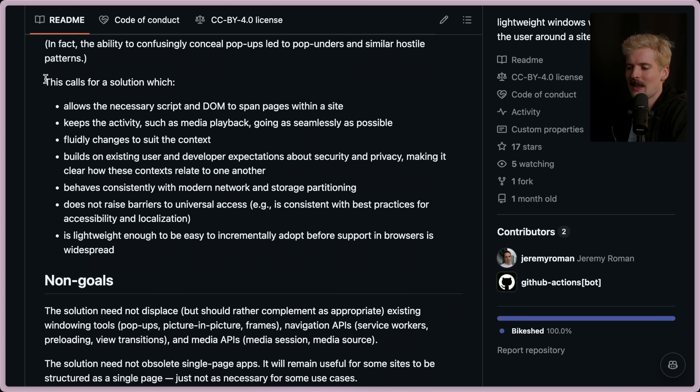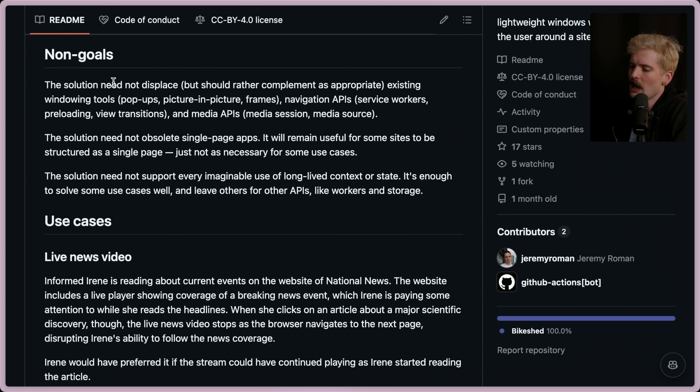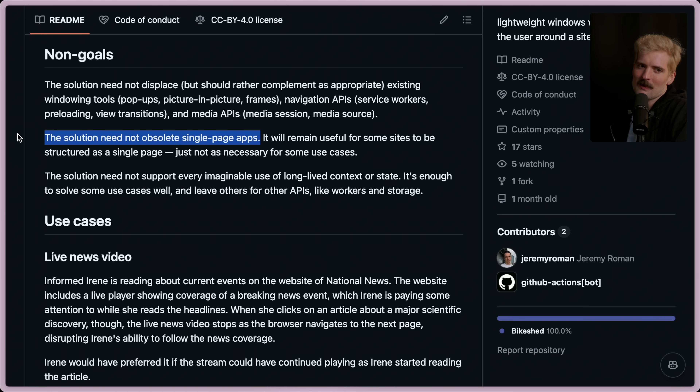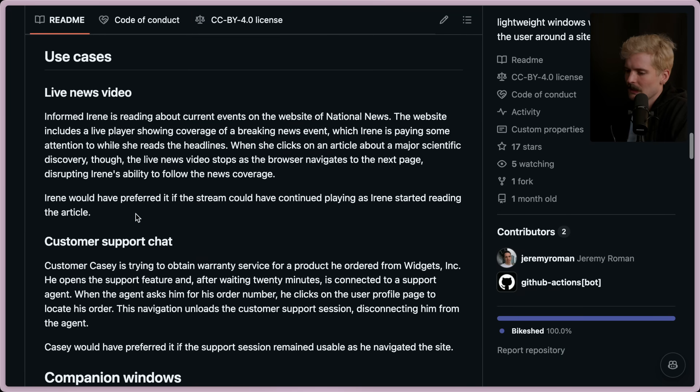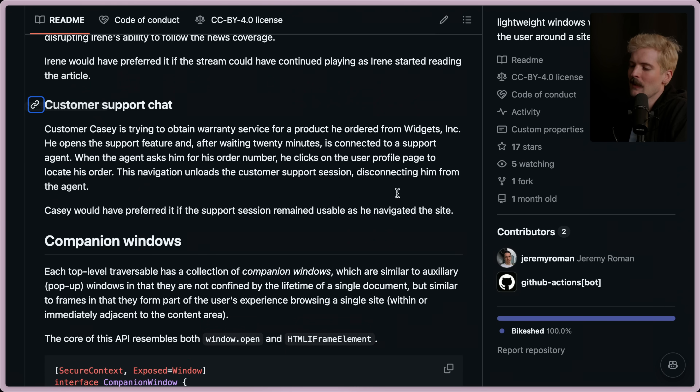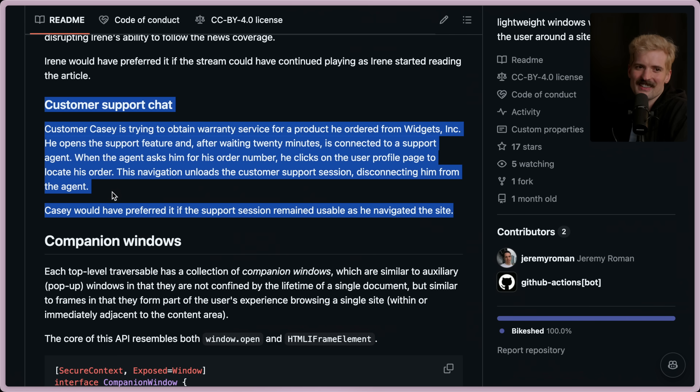They're not just pretending they can make the standard and then everyone will implement it — they're saying it needs to be simple enough that you can DIY it in the interim. I like that they call out non-goals; more projects need to do this. The solution should not displace existing window tooling like pop-ups, picture-in-picture, frames, navigation APIs, service workers, view transitions, or media APIs — it should complement these, not replace them. It shouldn't obsolete single page apps either. SPAs will remain useful for some sites, just not as necessary for certain use cases.